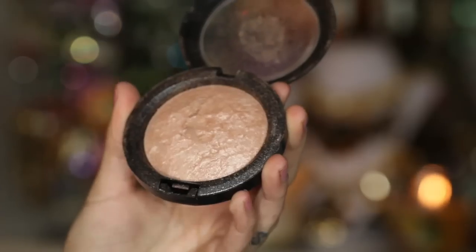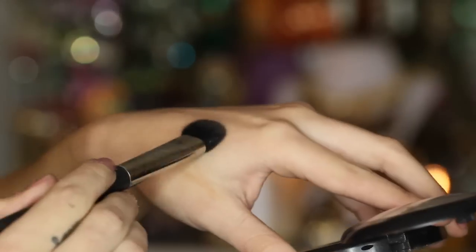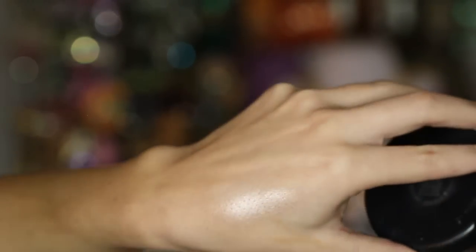To give your skin that glowy highlight, I'm using by MAC — it's called Soft and Gentle — and I'm going to be applying that right onto my cheekbones. As you can see, it's really, really shimmery and pigmented.